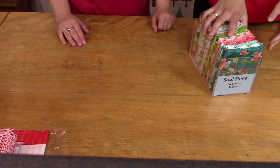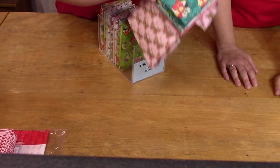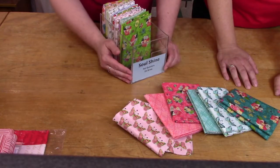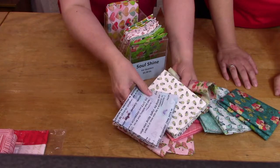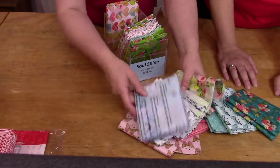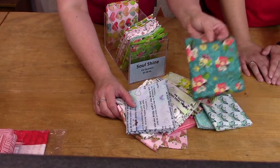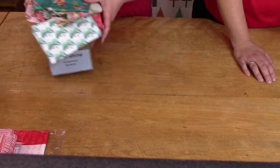We have some loose fat quarters to share. These are Soul Shine — you can see the colors. These are my favorites in the box. They're $3.50 each, fun to build a quilt with. If you want to make a bucket hat, one fat quarter does one side. So you can have fun with little bits of fabric — a fun summer hat idea.